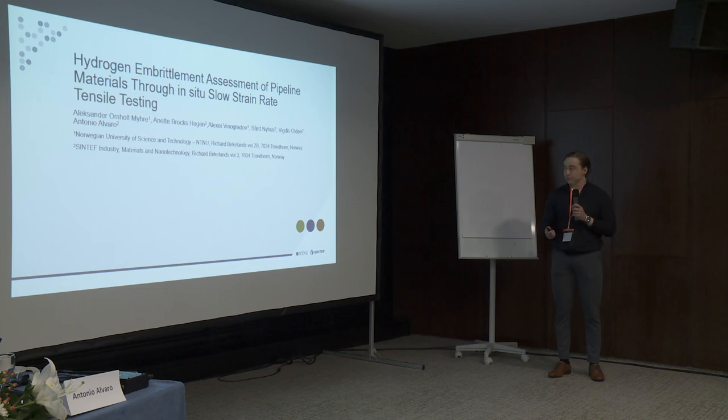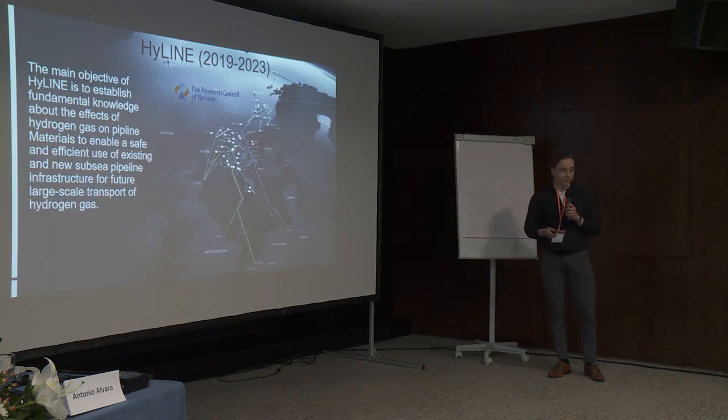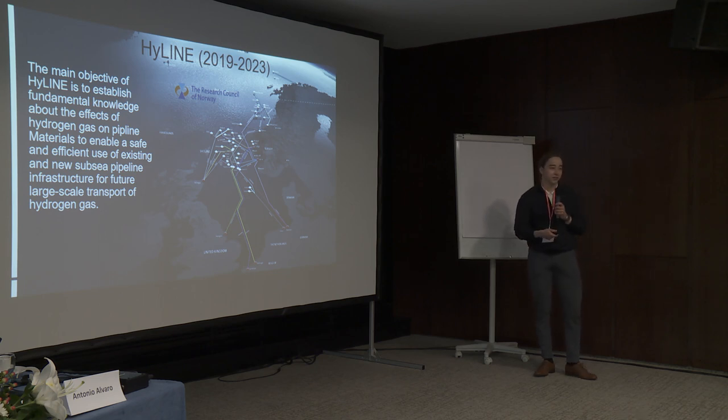So it has been slightly explained before in a previous presentation, but my work has been done in the Highline project, which wants to utilize the existing pipeline infrastructure on the continental shelf in Norway to transport hydrogen gas instead of natural gas. Here we will have both hydrogen gas from the inside of the pipe and cathodic protection from the outside of the pipe, so figuring out how it is affected is important.